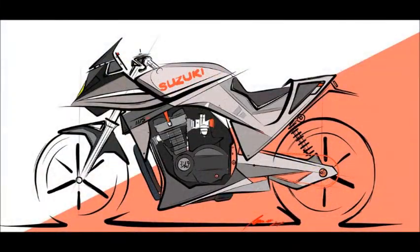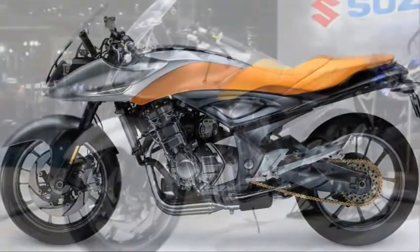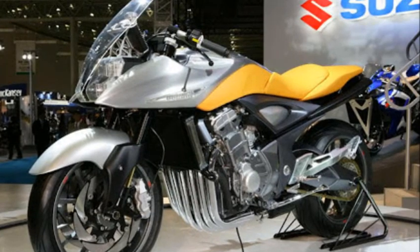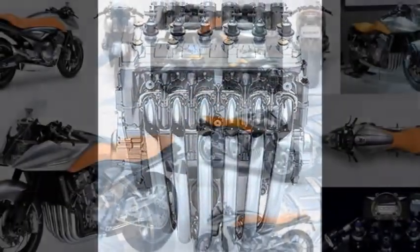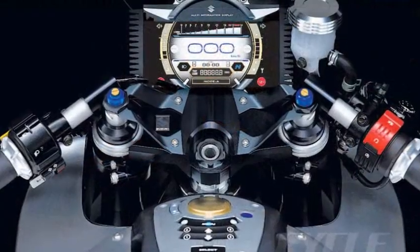In 2005, Suzuki presented another evolution — a Katana-based concept bike called the Stratosphere. A narrow, six-cylinder engine machine. This astonishing bike never went to final production.